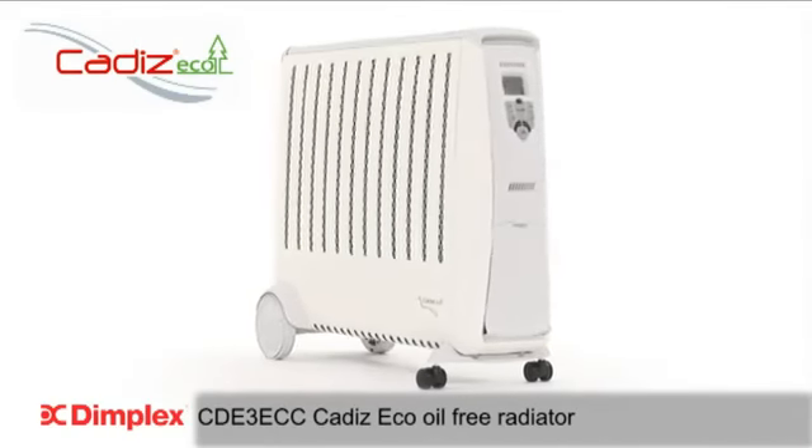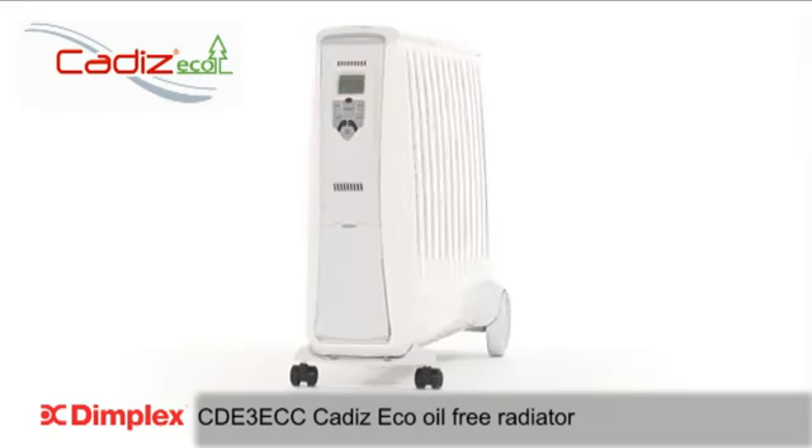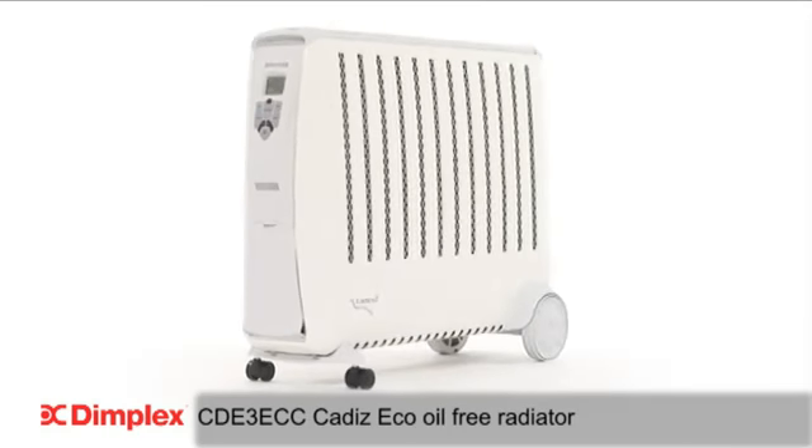Introducing the ultra-powerful 3 kilowatt Cadiz ECO oil-free radiator from Dimplex with electronic climate control.